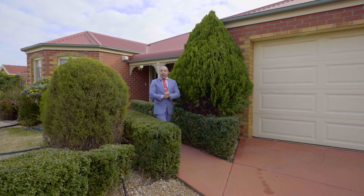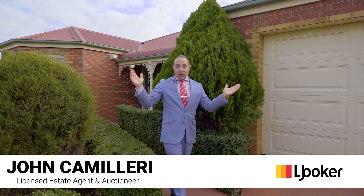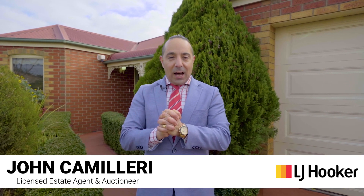On behalf of LJ Hooker, my name is John Camilleri and I personally welcome you to number nine Regency Terrace, located here in the heart of Hoppers Crossing, none other than the Cambridge Estate. A little close to home for me this one — actually the first street I lived in myself and spent a lovely ten odd years in the area. I know the place intimately.